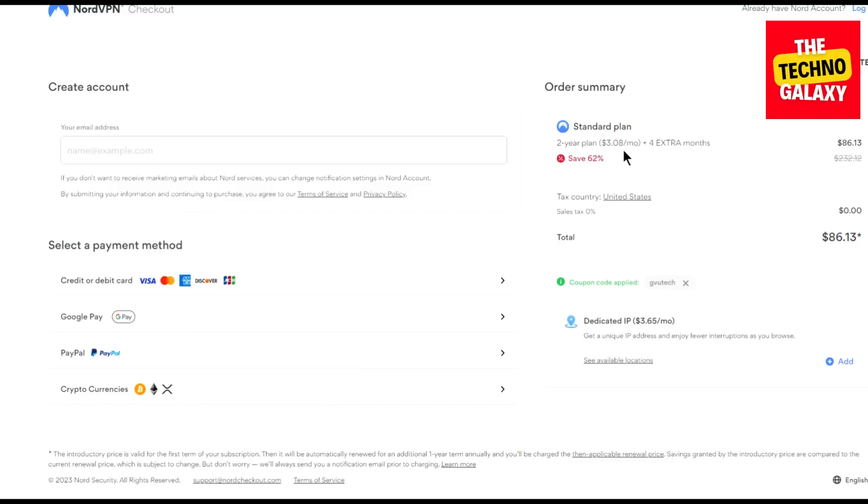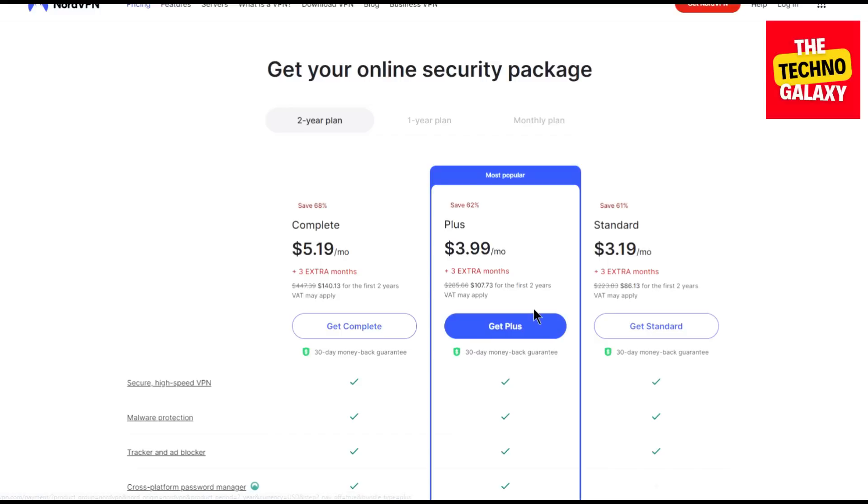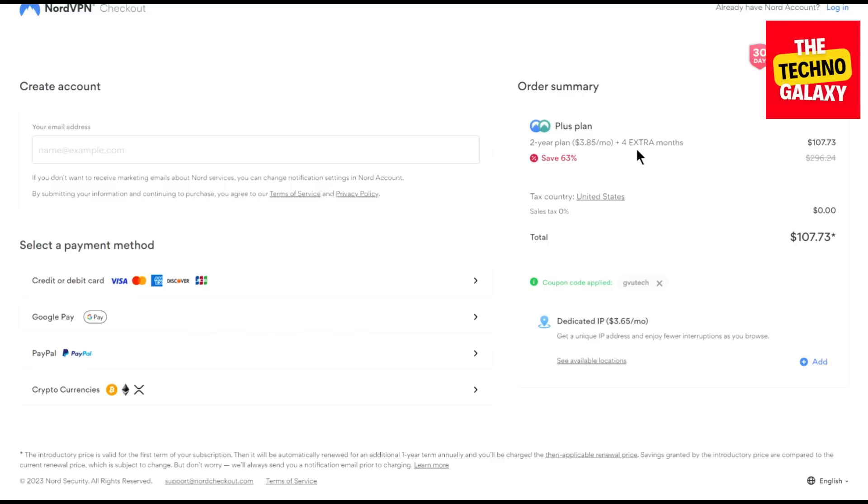Now let's see what happens if you want to buy any other plan than the Standard plan. Just click back and let's come to the plans page again. Now if you want to get the Plus plan, click on the Get Plus button and wait for the plan page to load. As you can see, this plan will now cost you $3.85 per month with the same four extra months with the same coupon already applied. If the coupon is not applied, you can always enter the coupon manually here.